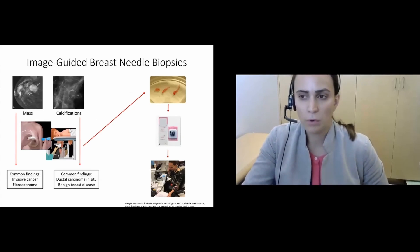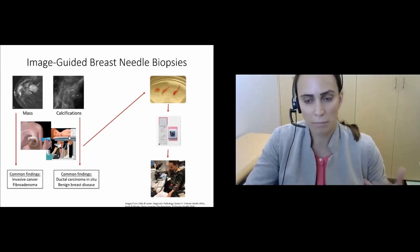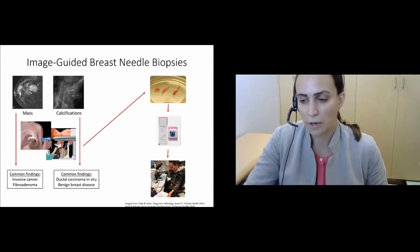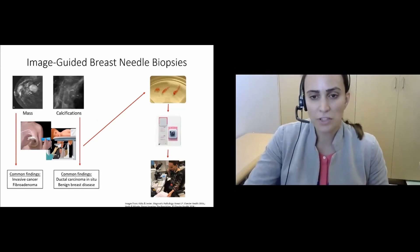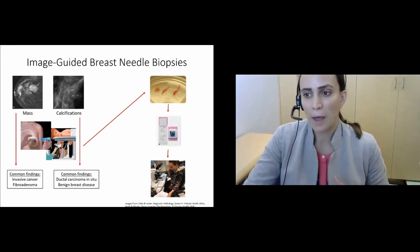Not all benign disease is created equal — some of it may need to be excised. A woman may need to undergo an image-guided breast needle biopsy if the radiologist sees a lesion such as a mass or calcifications. With calcifications, the concern is for ductal carcinoma in situ. There are several common benign lesions that can be associated with calcifications, and biopsies for calcifications have really uncovered a lot of the benign breast disease we see today.